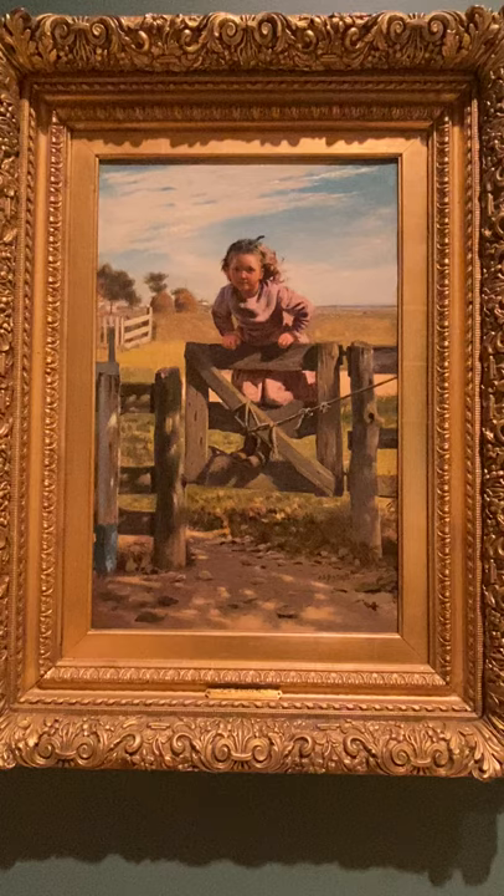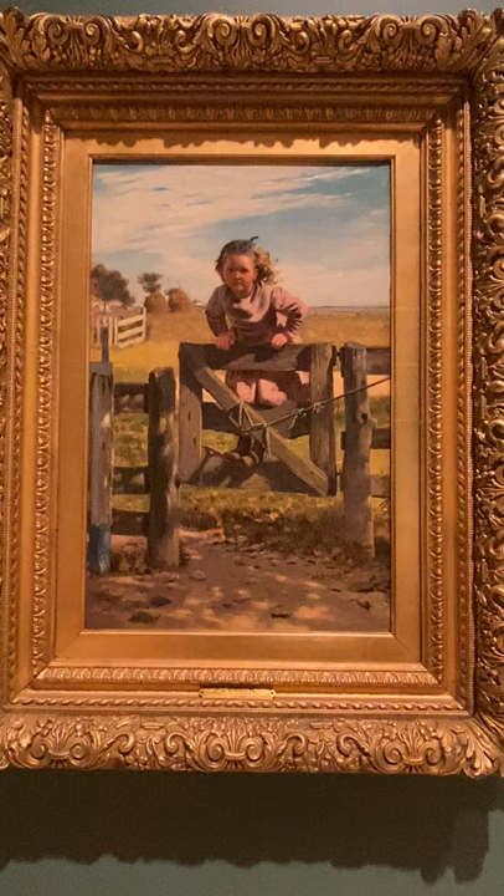Thank you for joining us at the Taubman Museum of Art for this special art spotlight. Today we're in Outside Eyes, an exhibition of the museum's permanent collection, and we're focusing on this piece called Swinging on the Gate by John George Brown.